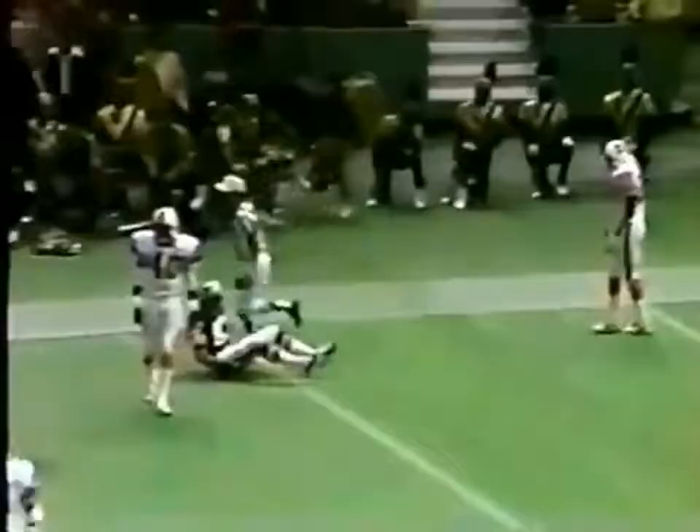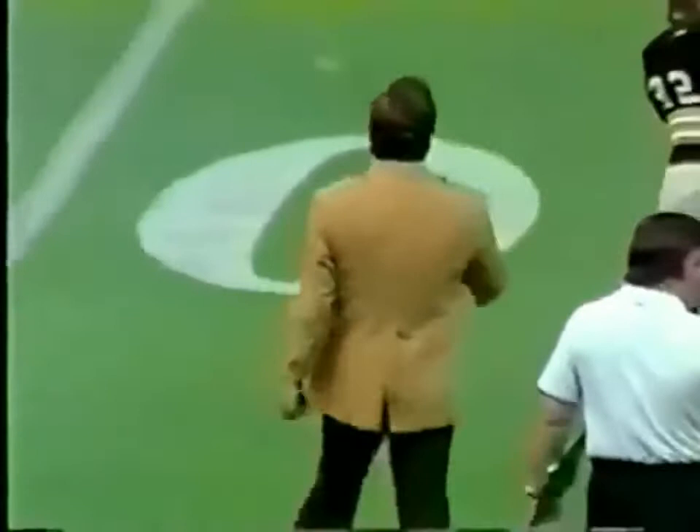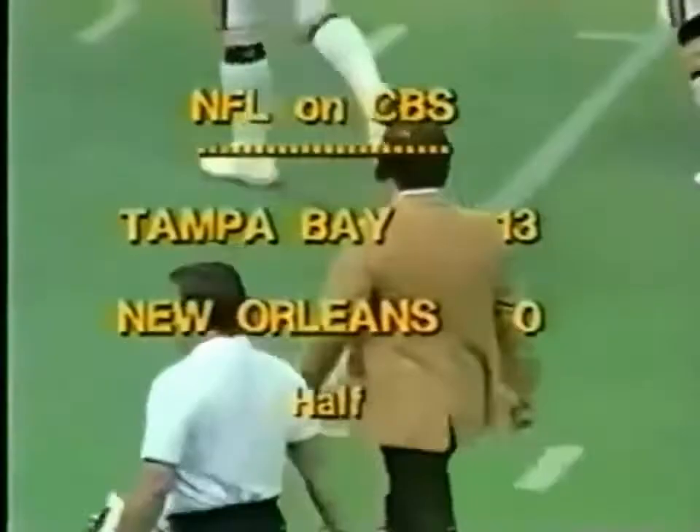Huff is going to throw it again — floats it out to the corner of the end zone. Touchdown! Morris Owens pulls it down in the corner of the end zone. So the Buccaneers race to their locker rooms with a lot of zest, because who knows, this could indeed be the day at the Superdome in New Orleans. That's the end of the first half — the score: the Bucs 13, the Saints nothing.